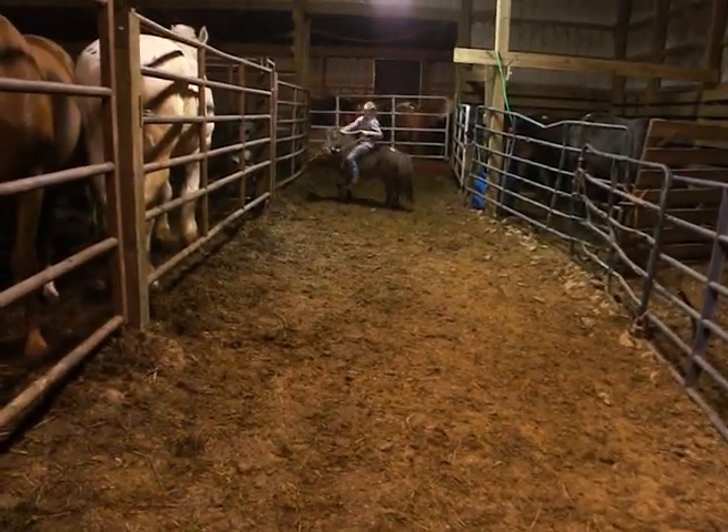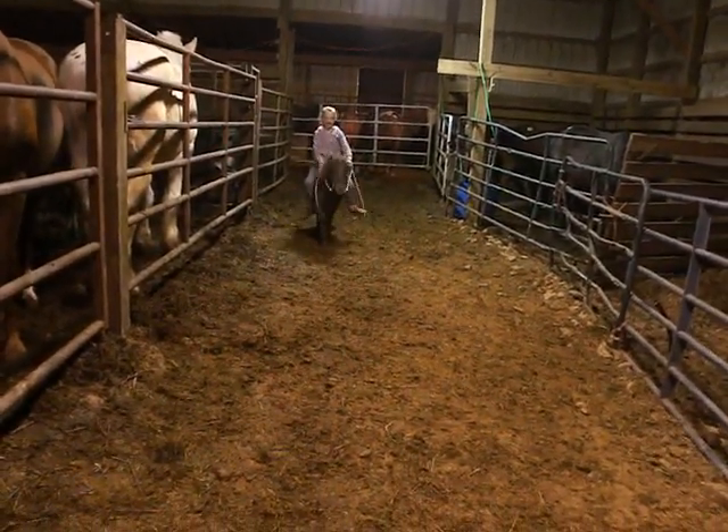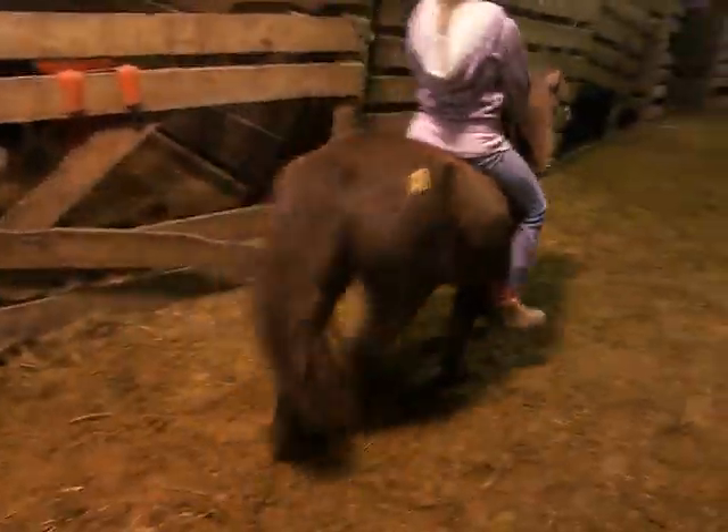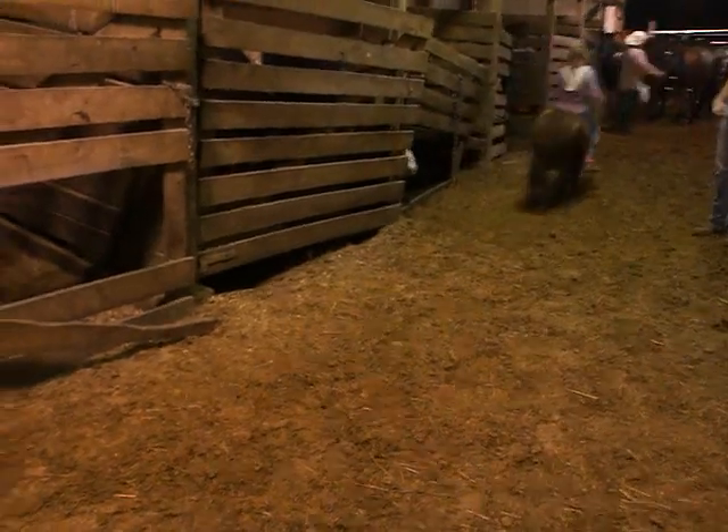He had a note that said he rides and drives, correct? And the note said six-year-old. Yes, the note said six years old. And he definitely is doing a great job. He's adorable.